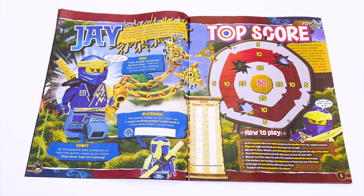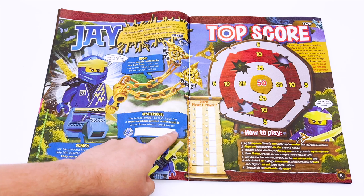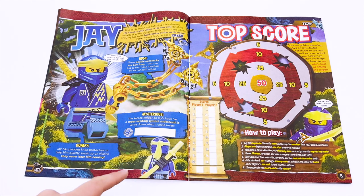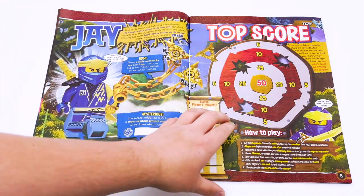Jay has padded knee protectors to help him quietly sneak up on villains — they never hear him coming. The katana holder on Jay's back has a super exciting symbol underneath it — write down what it could mean. It says the word ninja. Then there's a top score game where you take the shurikens off the weapons and throw them at a dartboard to see who can hit the 50. That's kind of a fun game — it incorporates the actual Lego toy.